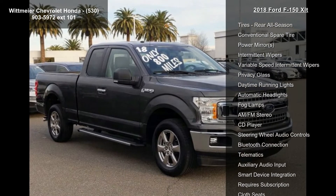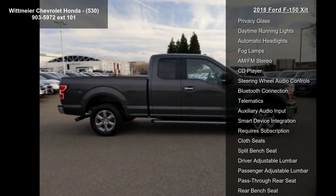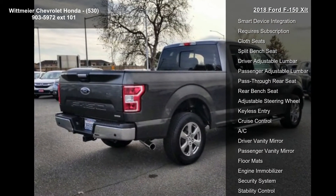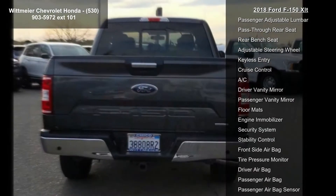Some of the top features included with this vehicle are rear-wheel drive, power steering, ABS, four-wheel disc brakes, and brake assist.